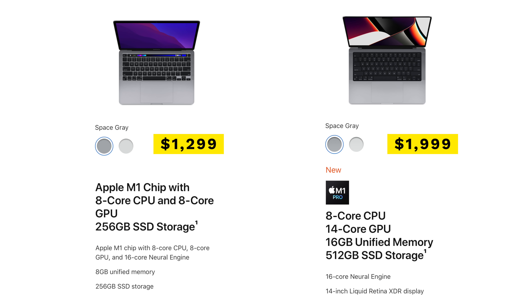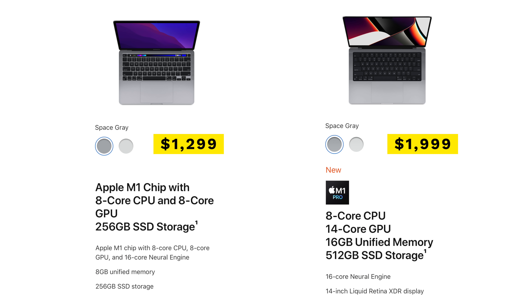The M1 MacBook Pro from 2020 starts at $1,299 and comes with an 8-core CPU, an 8-core GPU, 8GB of RAM, and 256GB of internal storage. You can configure some of those options for upgraded specs, but it'll cost more. The new 2021 base model starts at 14 inches, comes with the M1 Pro chip, an 8-core CPU, a 14-core GPU, 16GB of RAM, and 512GB of SSD storage, and comes in at $1,999.